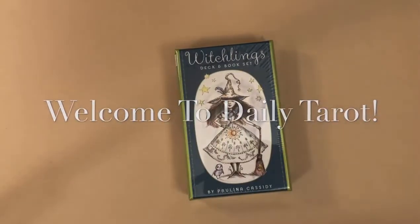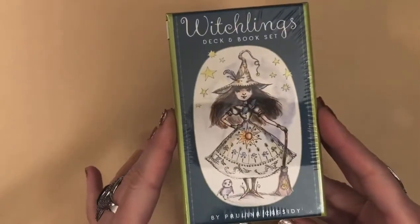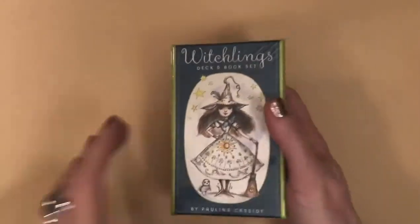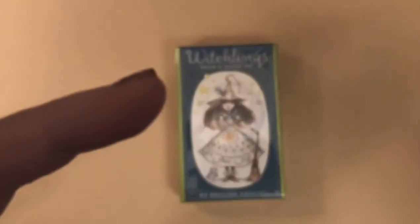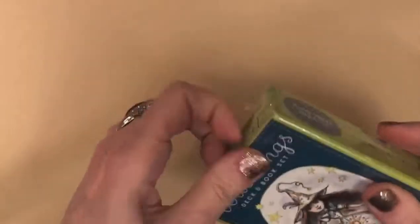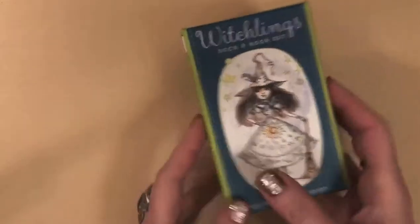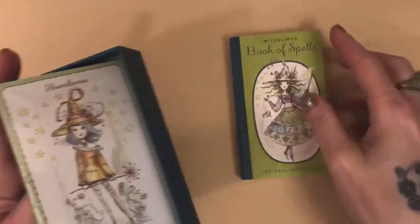Hello butterflies, I am back with a deck unboxing. This is the Witchlings Deck and Book Set by Paulina Cassidy. I have always wanted this and just always put it off, but I have been back on a binge so decided to buy it. It's a nice, cute, sturdy little box — it's such a sweet little deck from the reviews that I've seen.